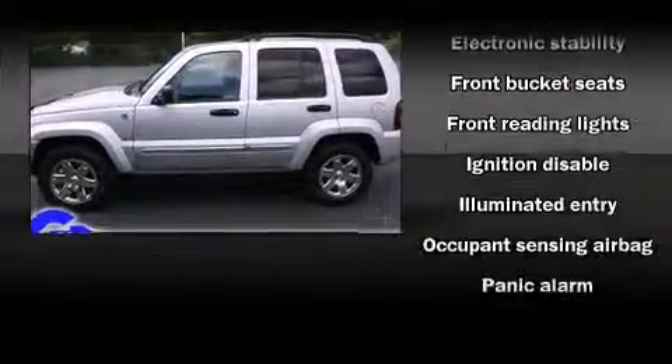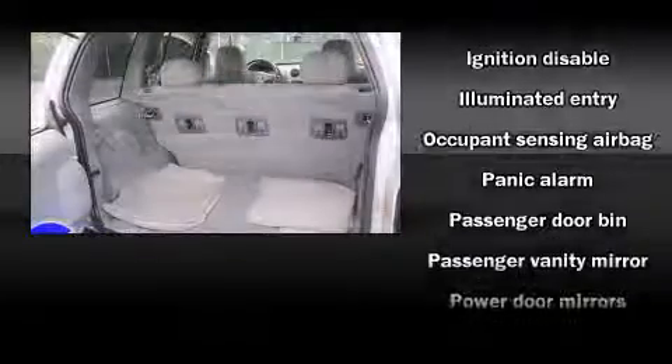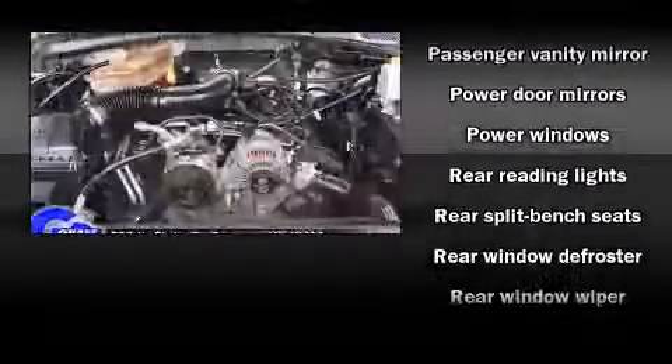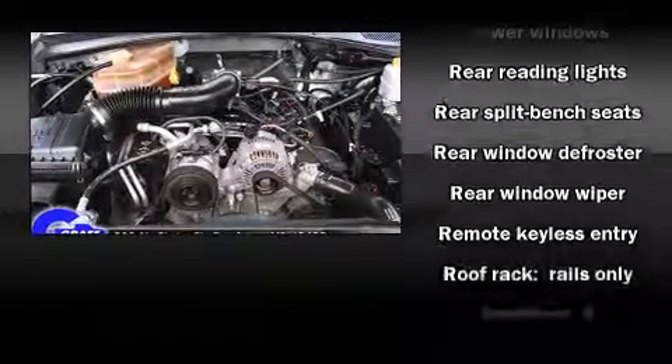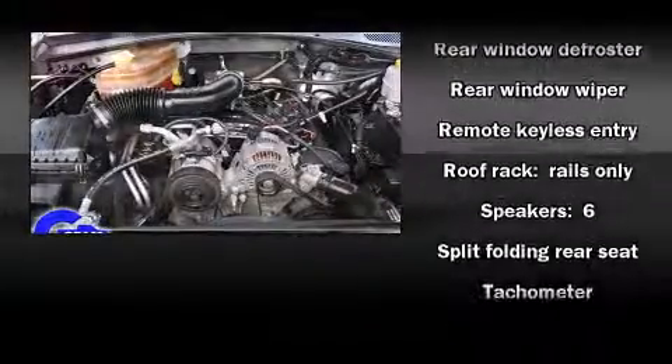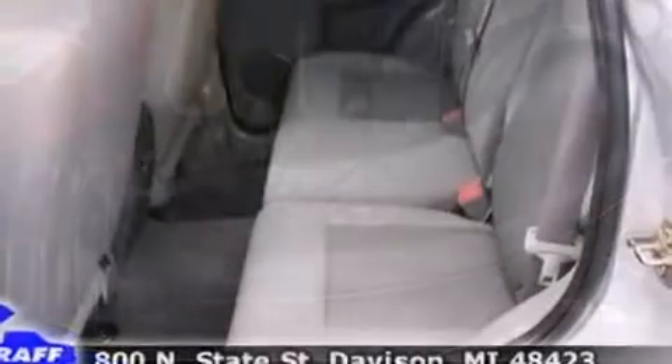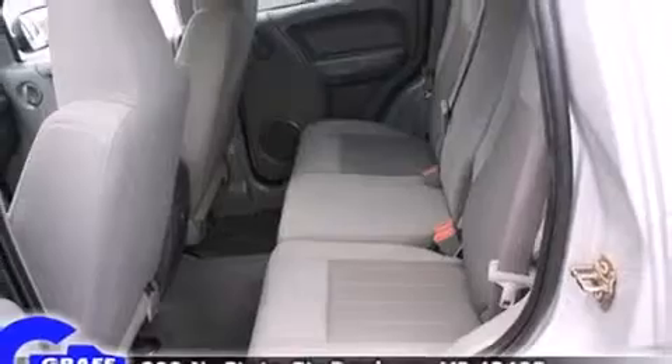Jeep also prioritized safety and security with features such as dual front impact airbags, traction control, brake assist, ignition disabling, and four-wheel disc brakes with ABS. For added security, Dynamic Stability Control supplements the drivetrain.